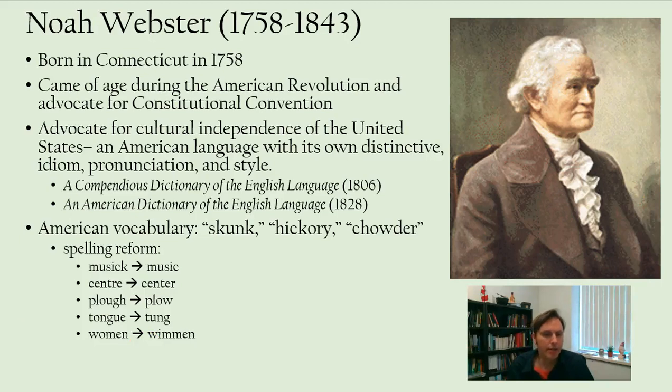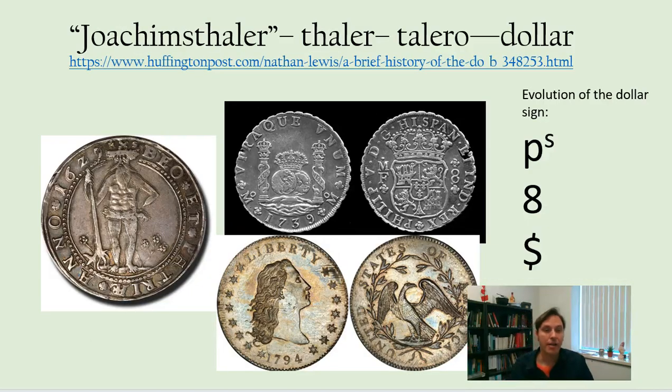Another unique thing about American English and American culture is the fact that we use a dollar and not a pound. Why do they have a pound in Great Britain? How did we come to adopt the dollar instead? There's a link in this article on the history of the dollar and the name.